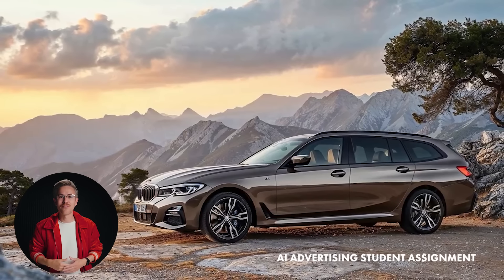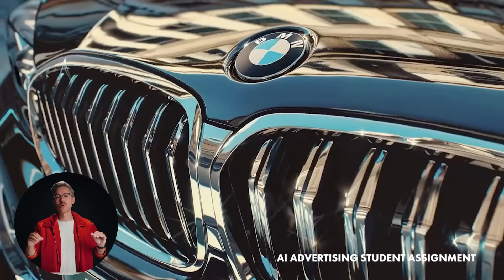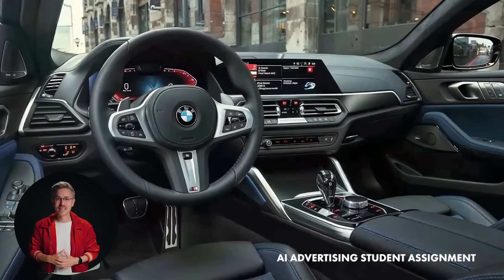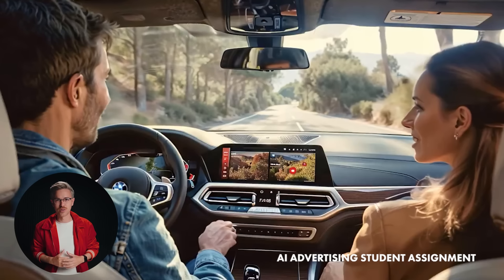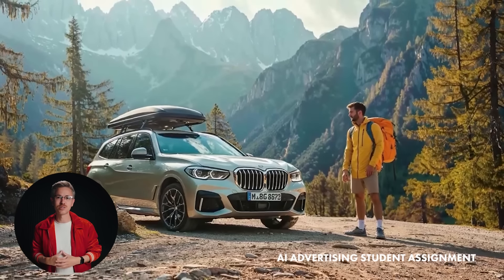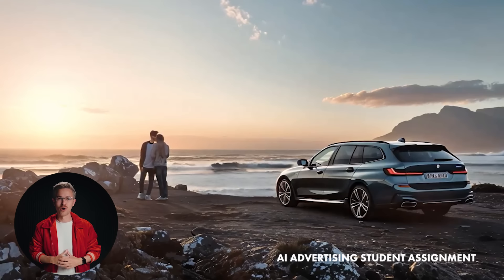We also opened enrollment for the June session of our AI Filmmaking and AI Advertising workshop. This is going to be one of the biggest updates ever to our program — more live sessions, the latest tools from just the last few weeks, and Dave and I will share techniques and processes from the Cannes International Film Festival. Enrollment is now open — you can click the link below to learn more.